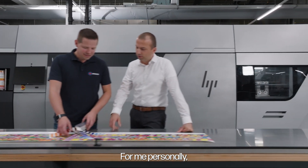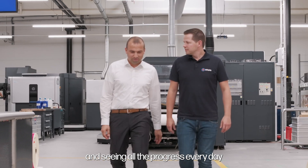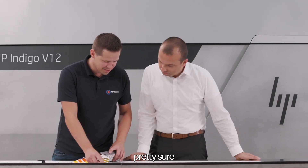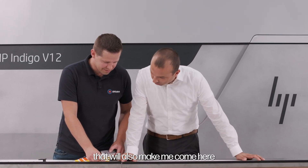For me personally, waking up every day for the last 20 years, going to work and seeing all the progress every day helps a lot, and I'm pretty sure that will also make me come here for the next 20 years. And I hope you will be around as well.